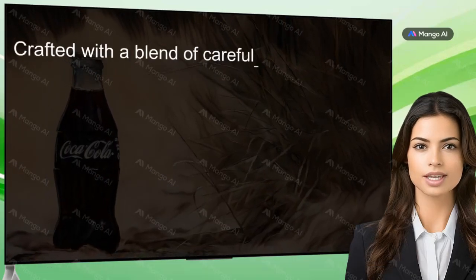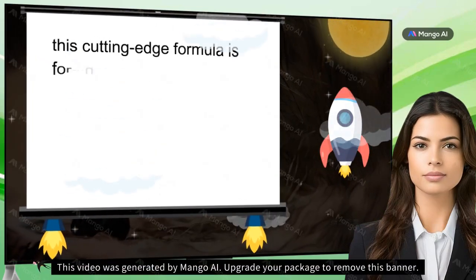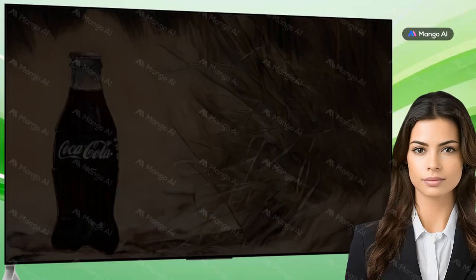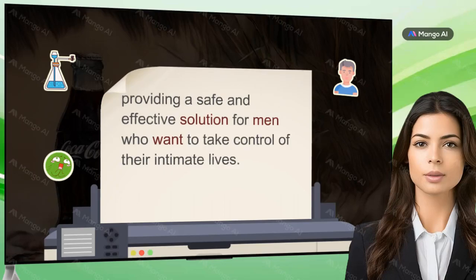Crafted with a blend of carefully selected natural ingredients, with a cutting-edge formula formulated to address the root causes of common male sexual health issues, providing a safe and effective solution for men who want to take control of their intimate lives.